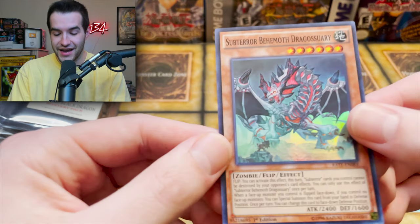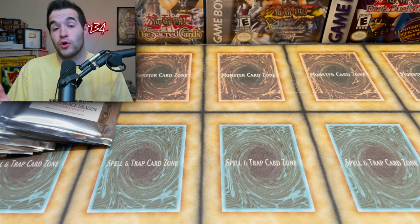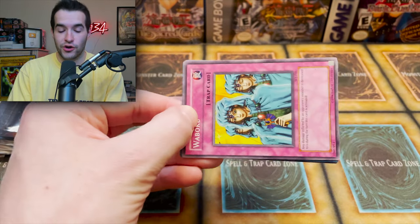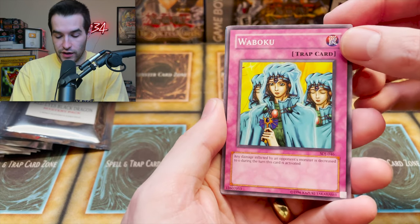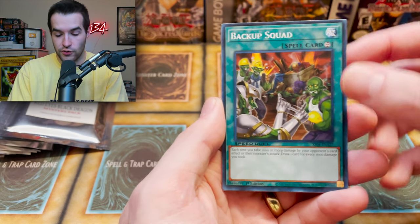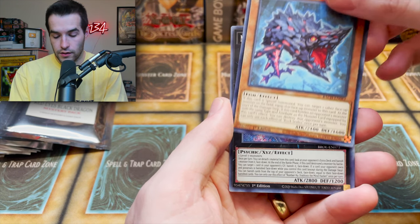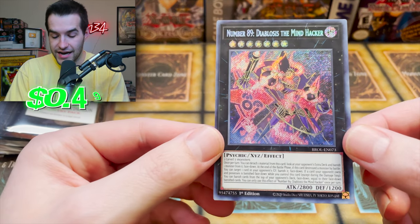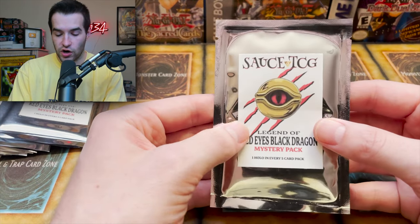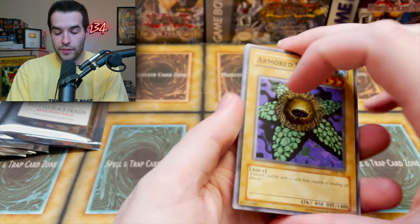Super Rare: Sub Terror Behemoth Dragossary. So far we've pulled nothing over eight dollars — we should get about two and a half foils based on the one-in-six ratio across 15 packs, though ratios are just estimates. We also got a Waboku from Starter Deck Joey, some newer commons — Speed Duel Backup Squad, Quakimiro Overload — and a Secret Rare Number 89: Diabolos the Mind Hacker from Brothers of Legend. We're starting slow but have a long way to go.